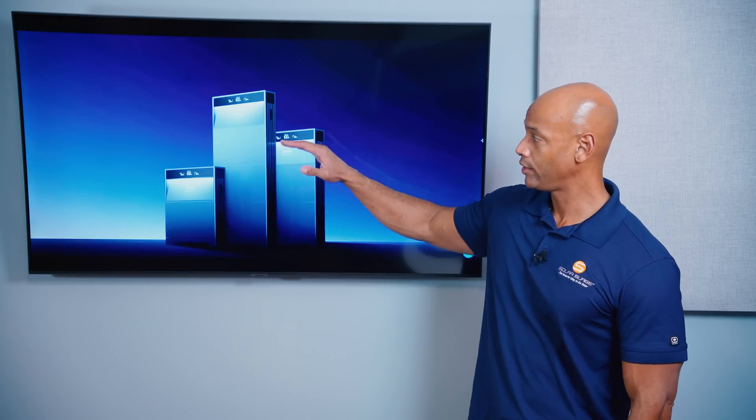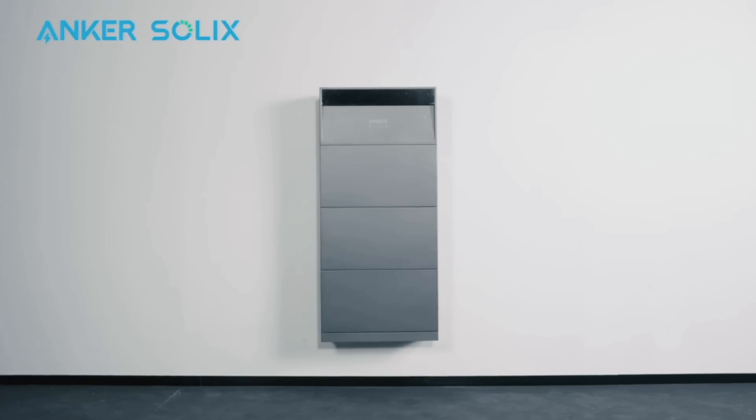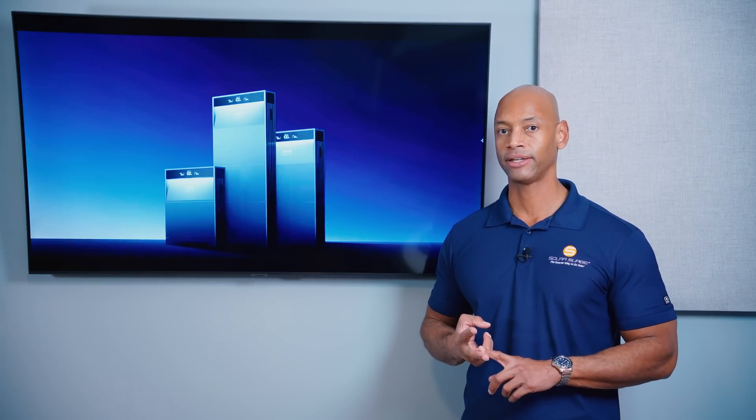In terms of cost, the Anker Solix X1 is very competitive, especially as you scale up with multiple storage modules on a single power module. Look at total cost per kilowatt hour, not just cost per battery. For ease of installation, I'm giving the Anker Solix X1 all five points due to its modular stackable architecture. No individual component weighs more than 200 pounds, so the entire installation can be performed by just two technicians without special lift equipment, avoiding forklifts or extra crew members.